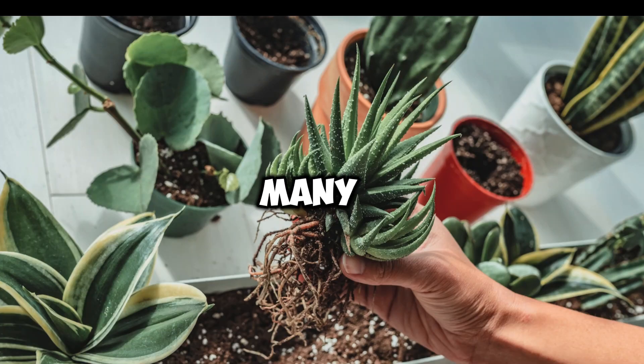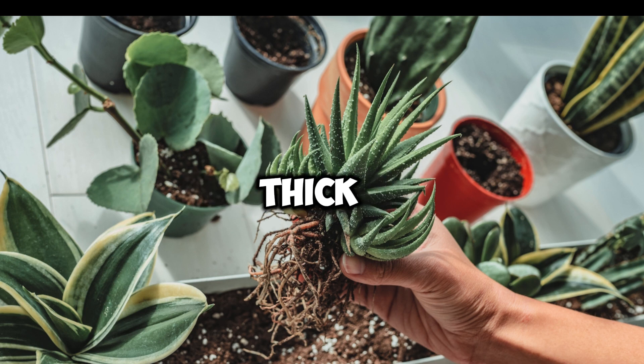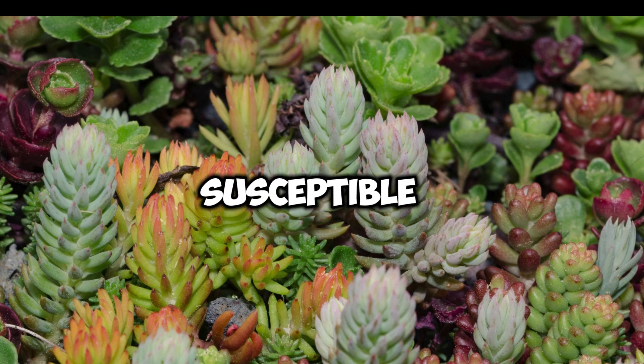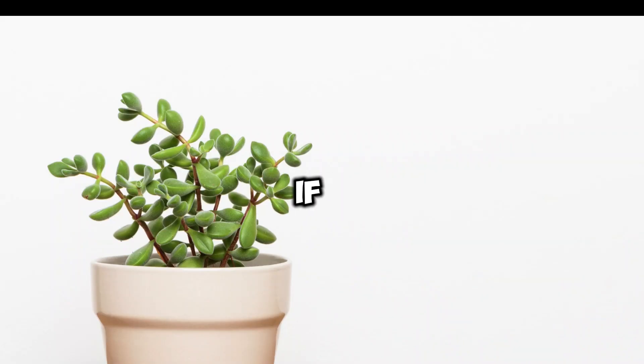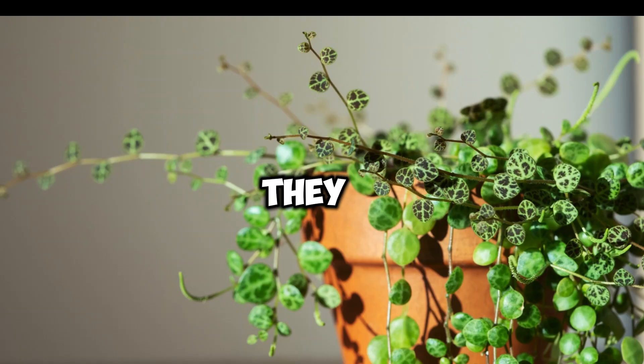Succulents. Many succulent varieties, such as Echeveria and Haworthia, have thick leaves that deter pests. However, they can still be susceptible to overwatering and root rot if not cared for properly. Peperomia. Peperomias are charming little plants with thick fleshy leaves. They are generally resistant to pests and diseases.